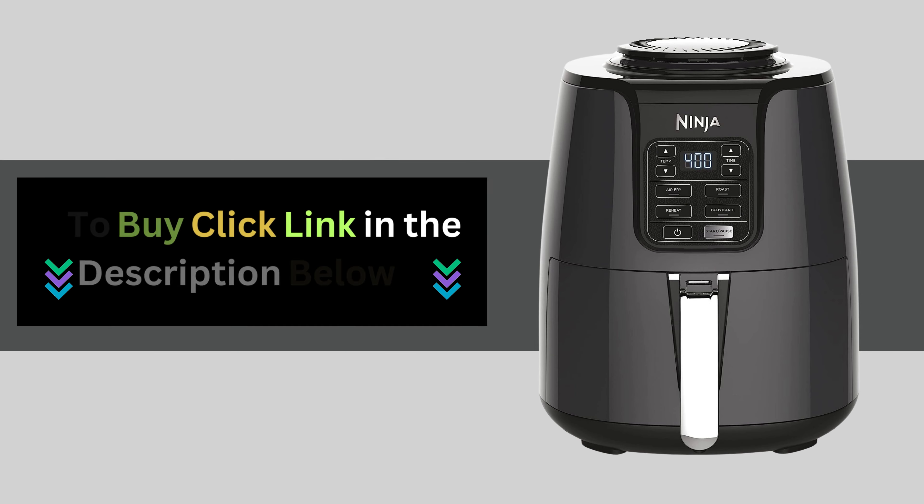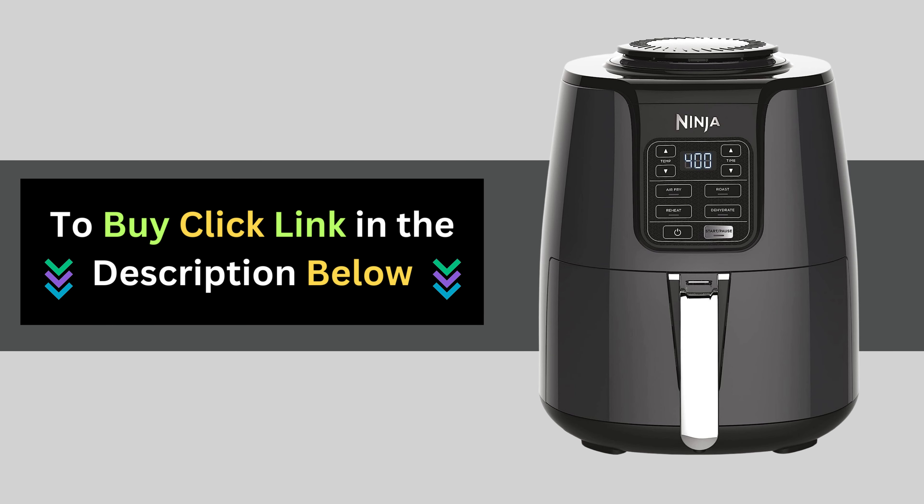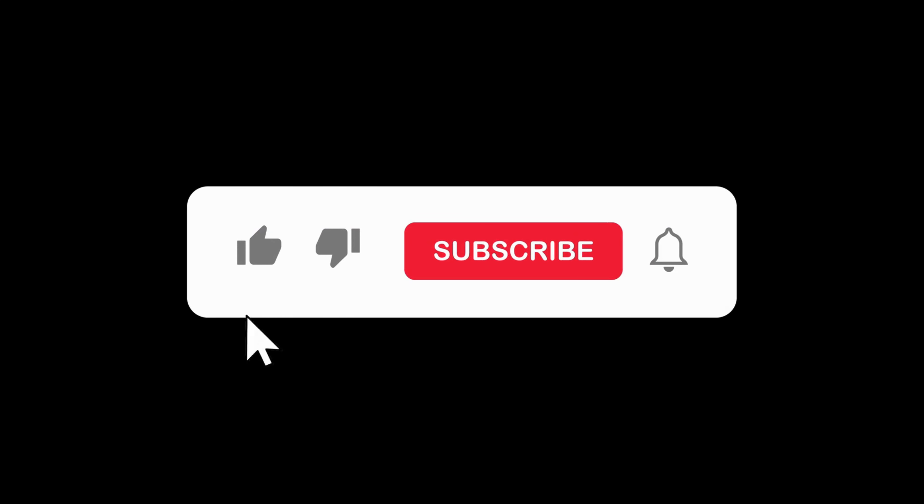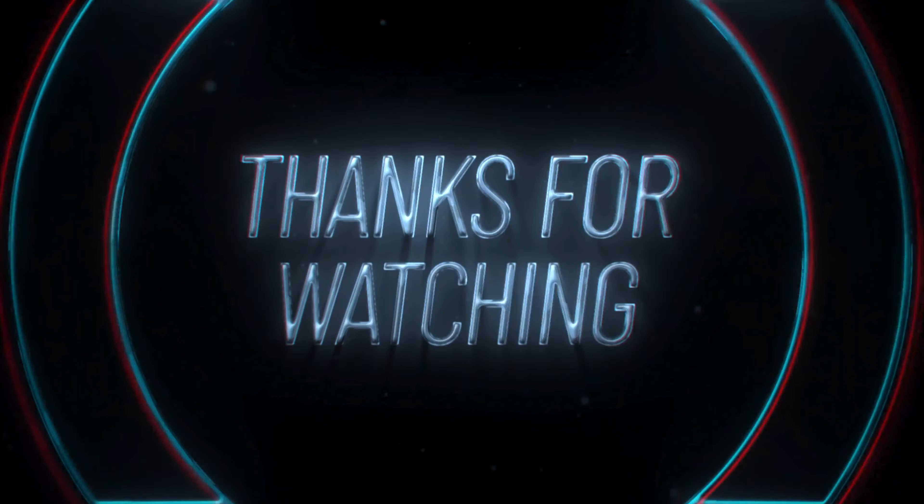Click the link below to get your very own Ninja Air Fryer and start cooking up a storm today. Don't forget to like, share, and subscribe for more tips on living a healthier, happier life. Thanks for watching!